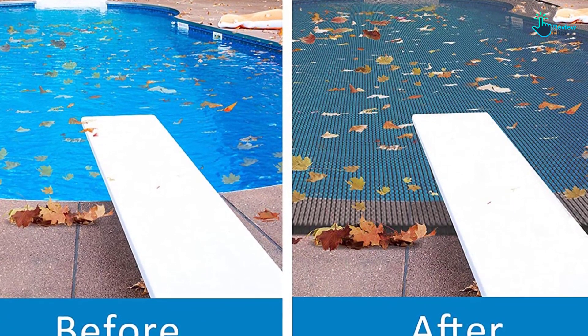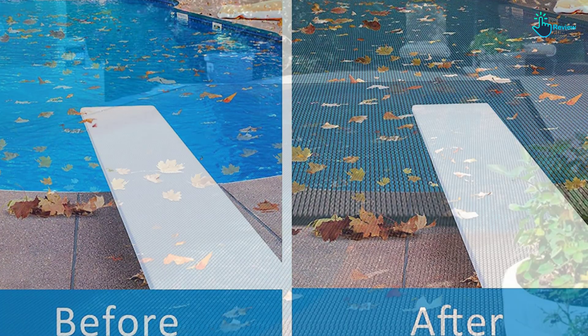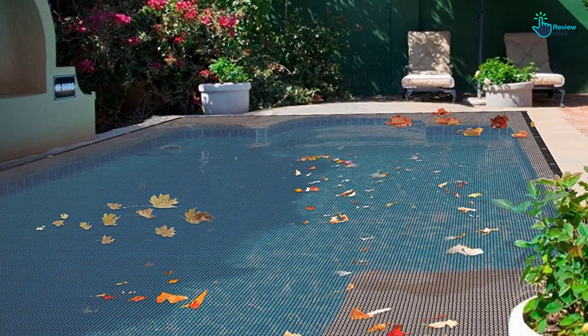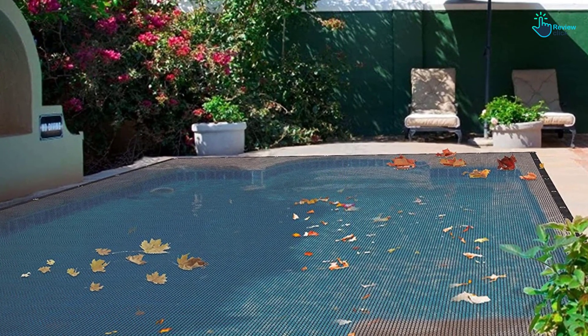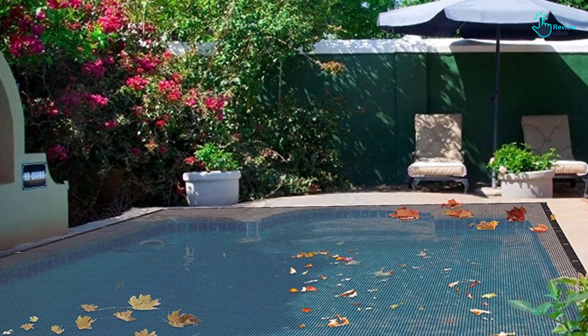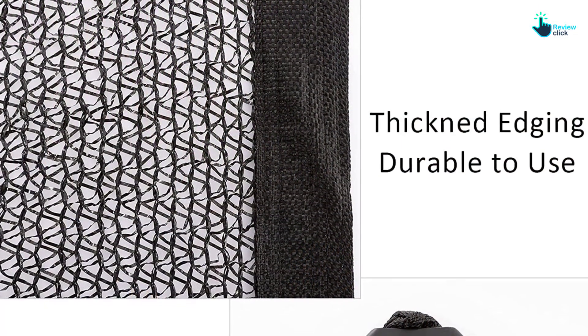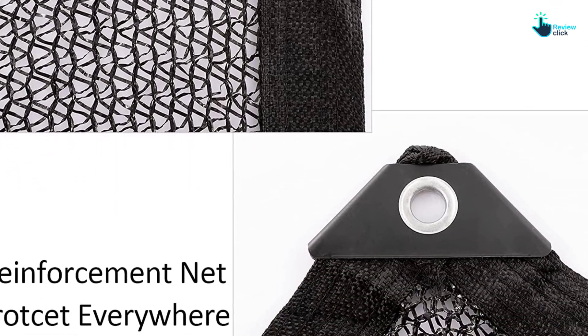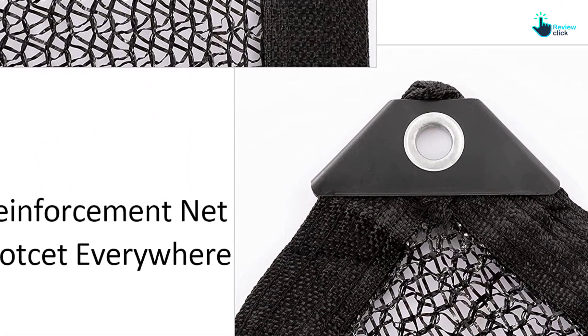This is a multi-purpose net that will protect your pool from the sun or basically shade your courtyard. During winter and autumn with the swimming pool being idle, there will be lots of fallen leaves which are annoying. Using the leaf net cover is going to protect the swimming pool from falling leaves. You will appreciate that the pool net cover comes in a convenient size that will offer the best fit over your pool.